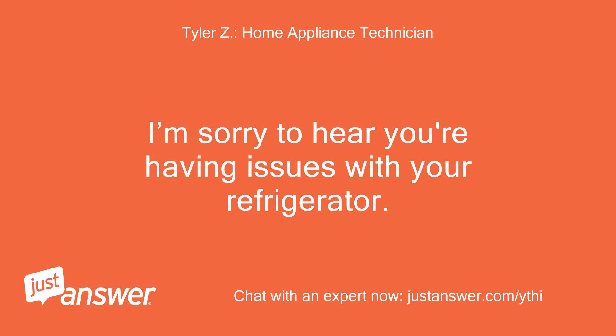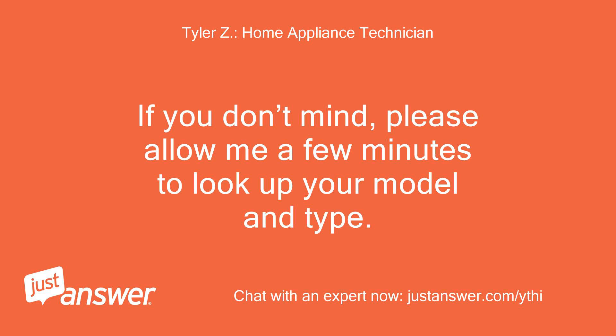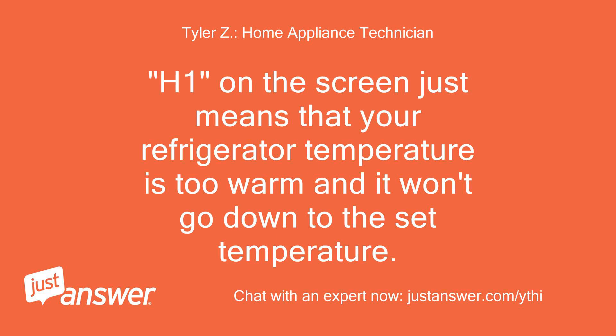I'm sorry to hear you're having issues with your refrigerator — I understand how frustrating that must be. Please allow me a few minutes to look up your model and type. In the meantime, if you have anything else to add, you can respond and I'll read it while I'm typing. The H1 code on the screen just means that your refrigerator temperature is too warm and it won't go down to the set temperature.